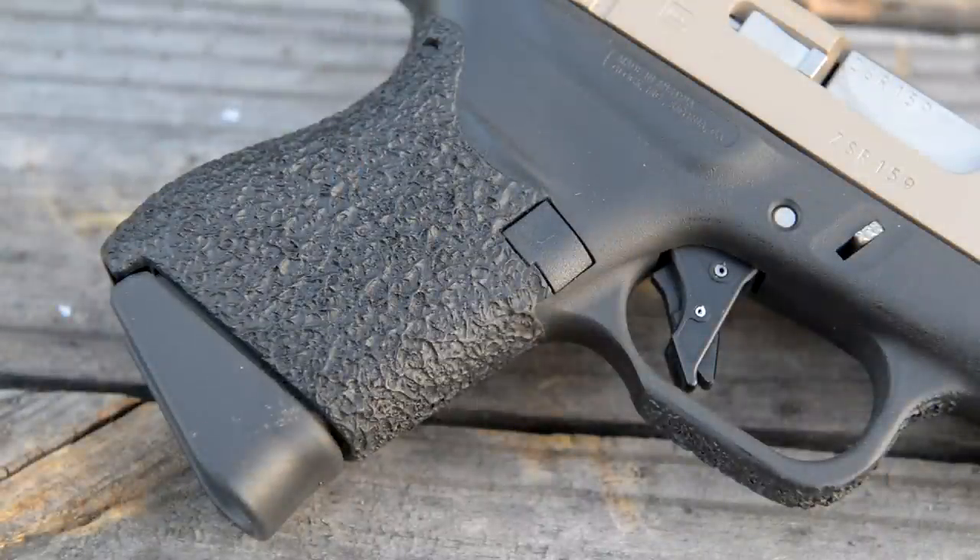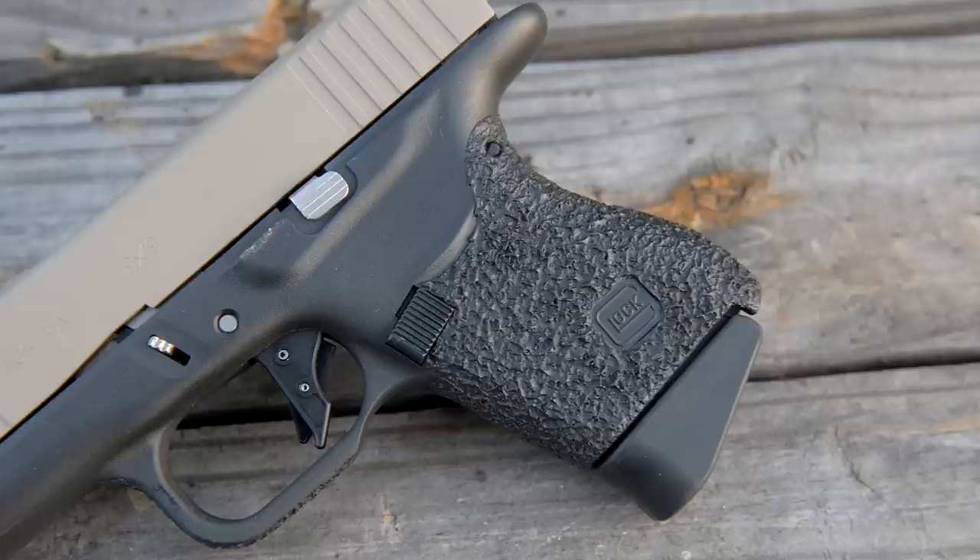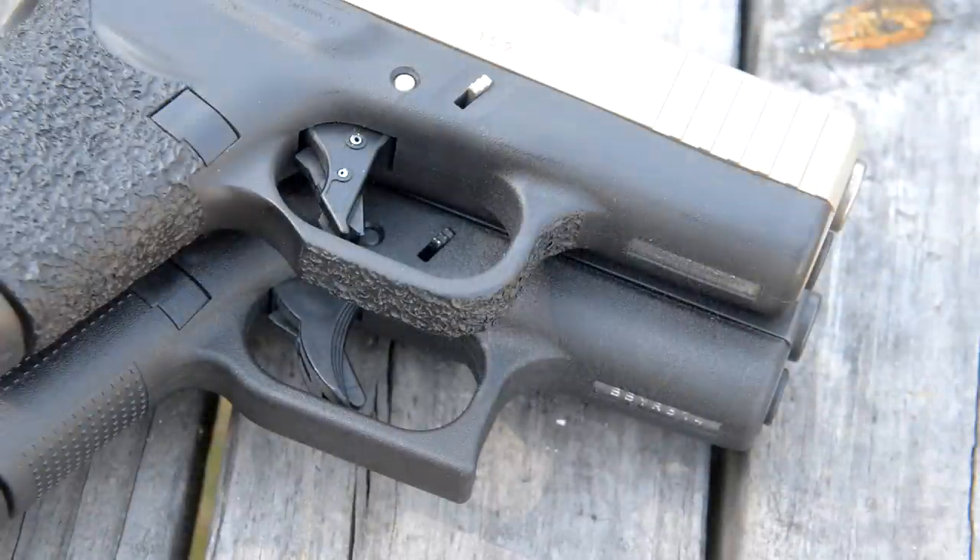They do a very nice stippling of the grip — pretty much a proprietary coating that they drop on there. It's not terribly aggressive; it doesn't burn your hand or anything when you're handling or firing the gun. It's just a really nice, subtle texture that gives you that extra little bit of grip.